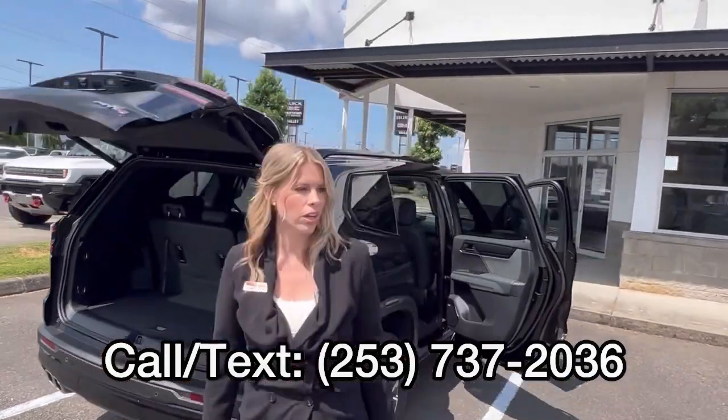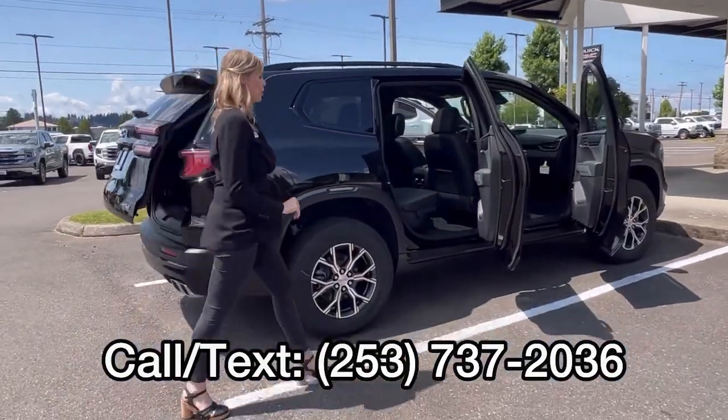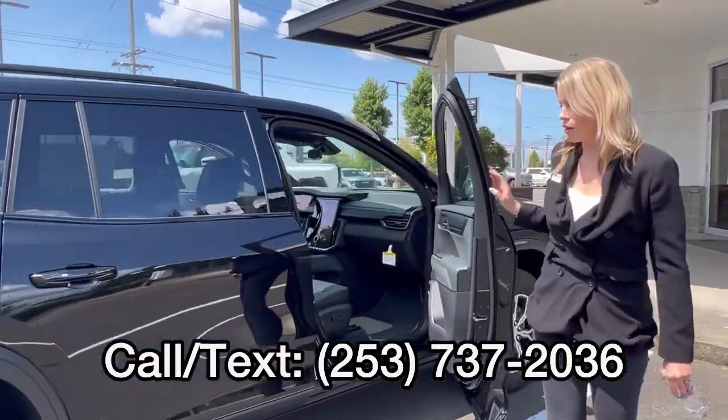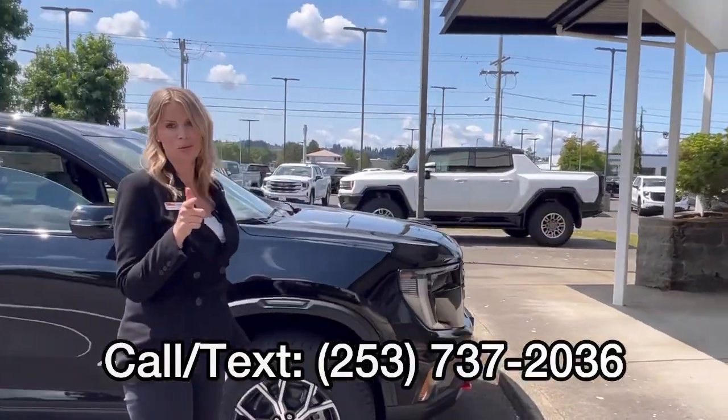Brand new here and available — will not last long because I got my hands on it, and I know a lot of people that want a new Acadia right now. So call, text, email, or come see me, Hillary, here at Valley GMC. Hope to meet and work with you soon.